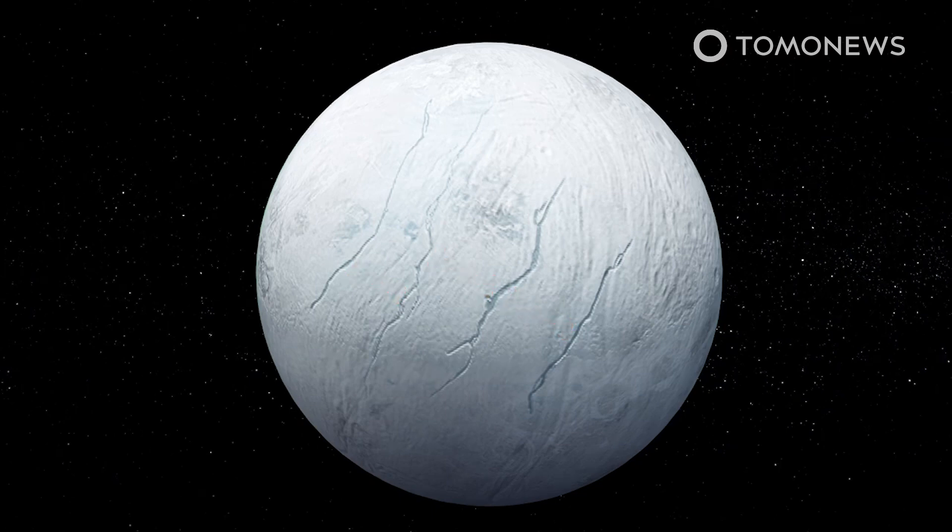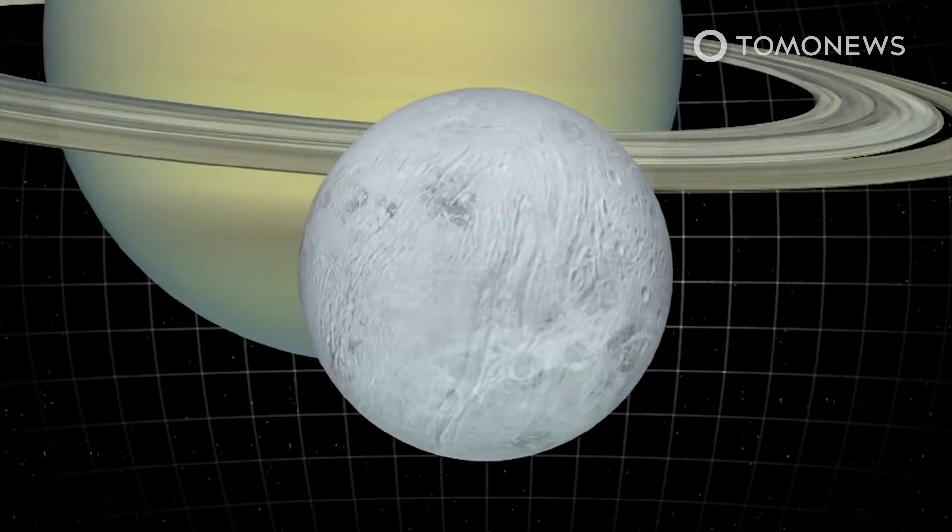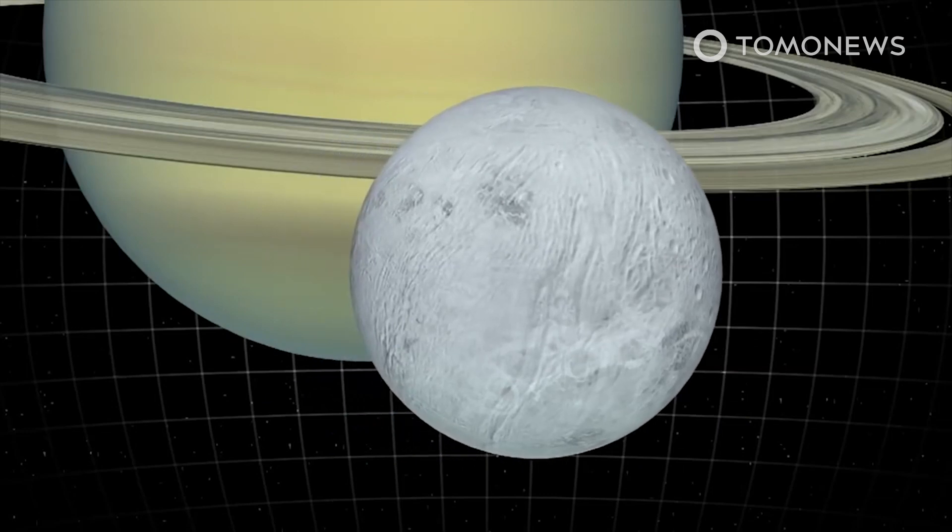Lead author Doug Hemingway at the Carnegie Institute for Science says that the fissures constantly blow out water and ice, unlike any other formation known to exist on icy moons. According to the research team, the tiger stripes and the formation's strange behavior is caused by the moon's eccentric orbit around Saturn.